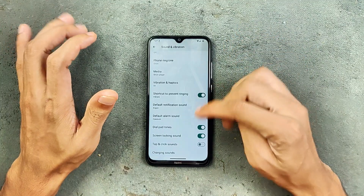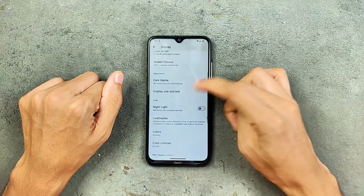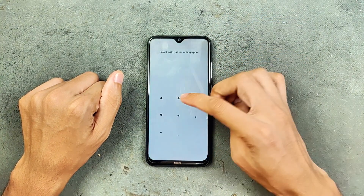We are not getting any kind of power and volume control option — no option for that. In the display section, adaptive brightness is working, dark mode, night light, colors, double tap to wake and double tap to sleep — both of them are working. As you can see here, no issue at all.